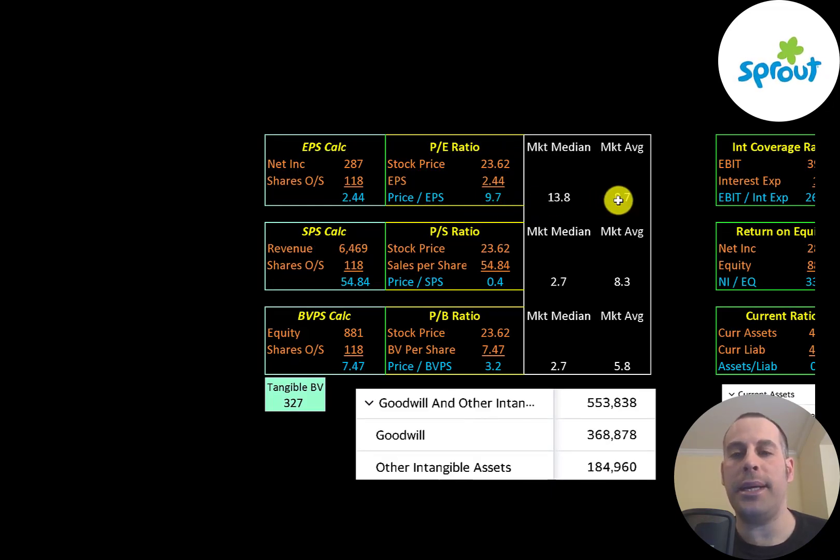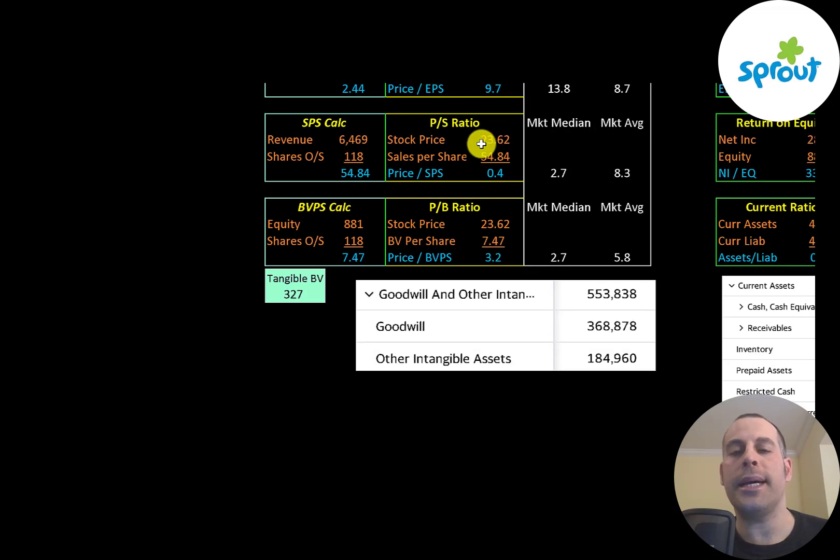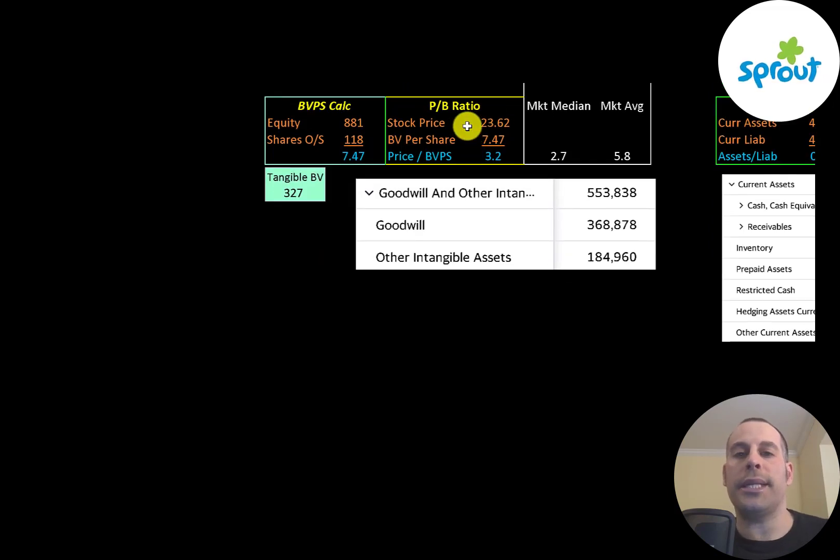Let's look at their financial ratios. The average P/E in the market is 9 and the median is 14. P/E is stock price over earnings per share — to calculate earnings per share, that's net income over shares outstanding. They're at 9.7, so investors are paying $10 for $1 of earnings. Price to sales is stock price over sales per share — they're at 0.4, which is a really low ratio. Grocery stores tend to have a low price to sales because they bring in a lot of sales but have low net income relative to sales due to low margins. Price to book is stock price over book value per share — they're at 3.2, which is a really good price to book. Book value per share is equity over shares outstanding. They have $880 million of equity and $327 million of tangible equity, because they have $550 million of intangible assets on their balance sheet.